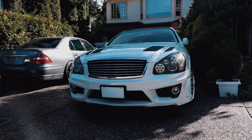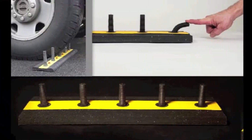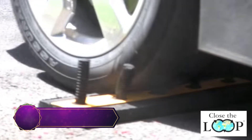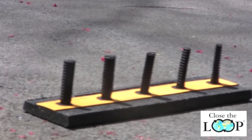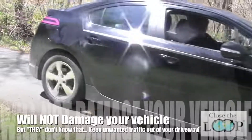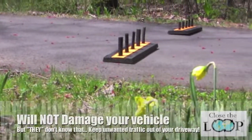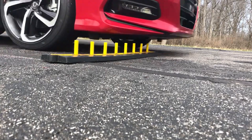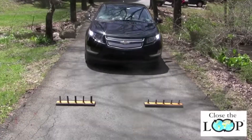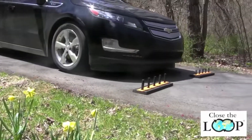Ever dreamt of having a foolproof way to discourage unwelcome vehicles from entering your property? Say hello to the fake car spikes, your secret weapon in deterring intruders. These deceptive spikes are designed to give the impression that a tire-destroying trap awaits anyone who dares to trespass. However, fear not — these spikes are completely harmless and safe to drive over. Their flexible nature allows them to bend under pressure, ensuring no damage is done. So sit back, relax, and enjoy peace of mind, knowing that unwanted vehicles will think twice before crossing your path.